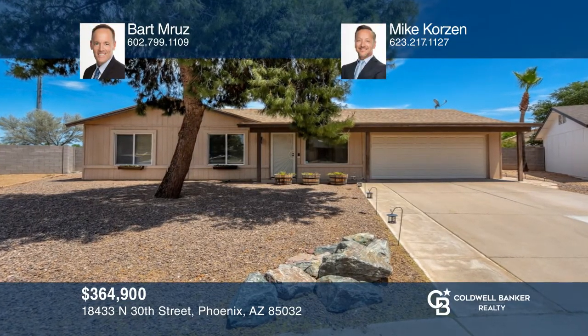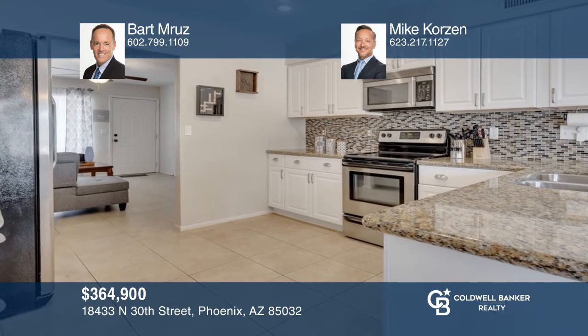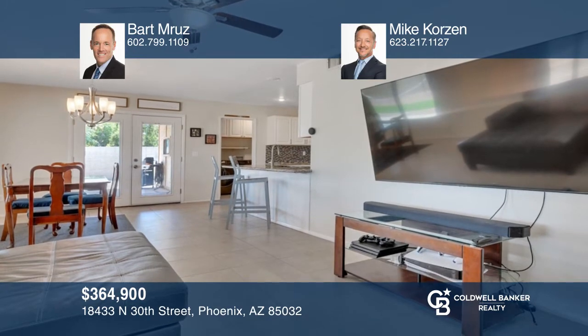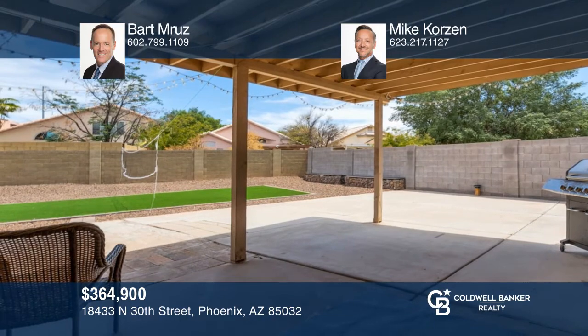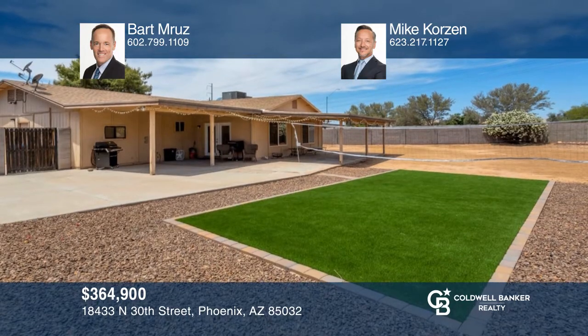This North Phoenix Ranch Charmer will not disappoint you. With more than 1,600 square feet of livable space, this home has three nice-sized bedrooms with updated wood-plank floors, tile throughout the rest of the home, a huge updated kitchen that opens to the great room, and lovely outdoor living with a massive backyard. Don't miss out on this unique opportunity. Call Bart Maruse and Mike Corzin.